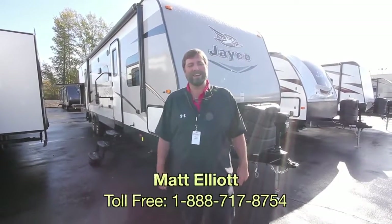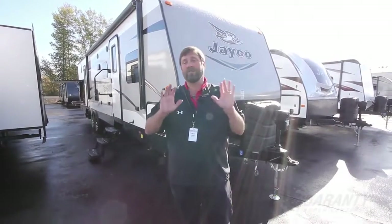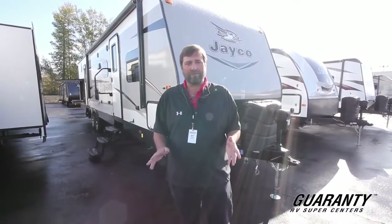Hi everybody, my name is Matt Elliott. I'm with Guaranty RV Centers here in Junction City. Today I'm going to show you a great new trailer that we just got from Jayco.